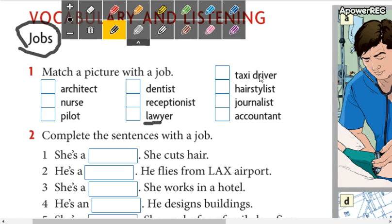Taxi driver. Taxi driver. Taxista. Next is hairstylist. Hairstylist. Estilista. Journalist. Journalist. Periodista. And the other word is accountant. Accountant. No se olviden la pronunciación de la letra T. Es contador.